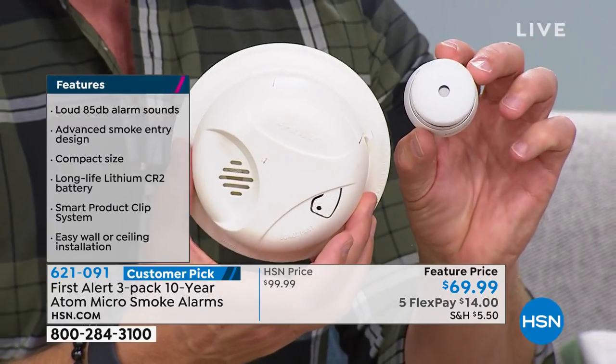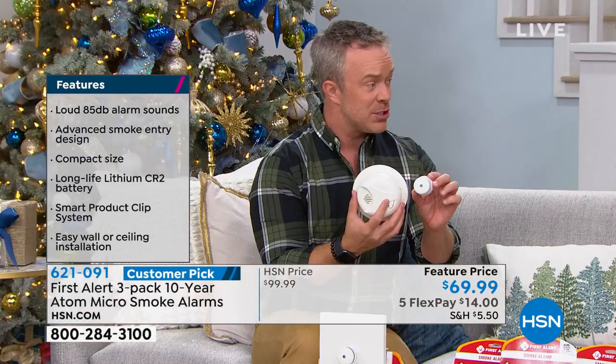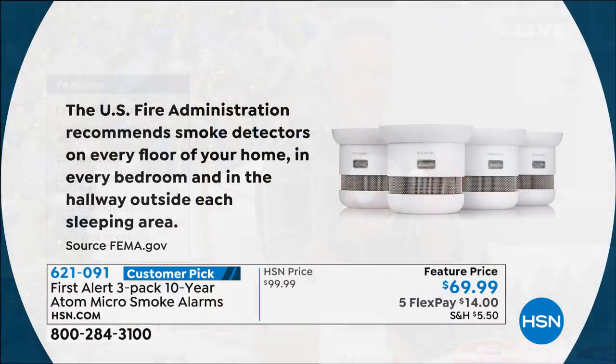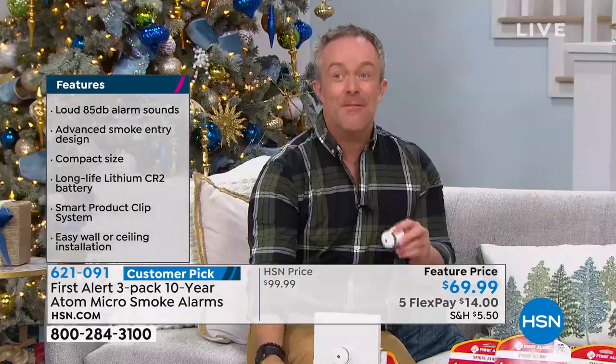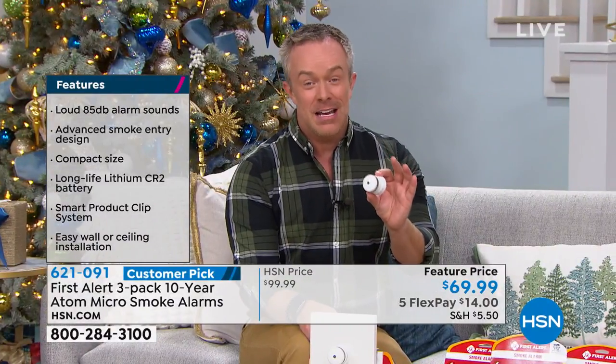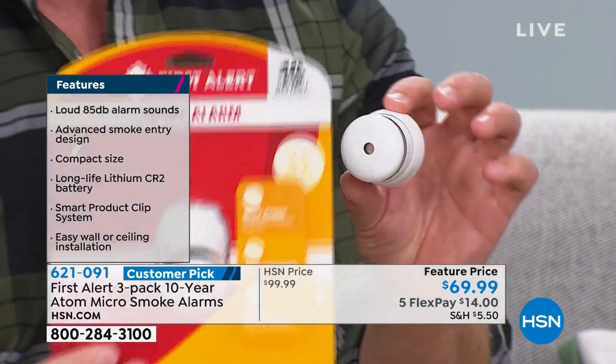Definitely a smaller footprint on the wall. The U.S. Fire Administration recommends a smoke detector on every floor of your home, outside every bedroom, in every bedroom, in the hallways — that really starts to add up. That's batteries, that's clutter on the wall. So this being a smaller footprint and more effective without having to spend as much money is really where it gets nice. It is First Alert, and that three-pack is just phenomenal.